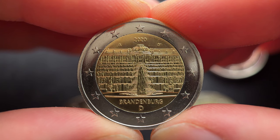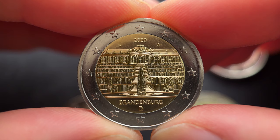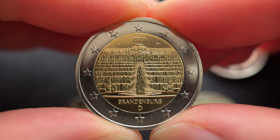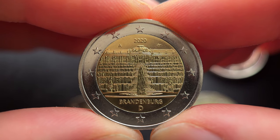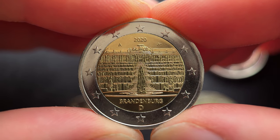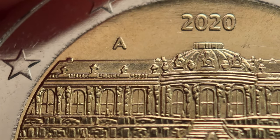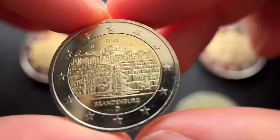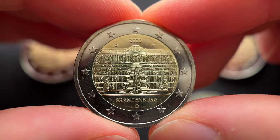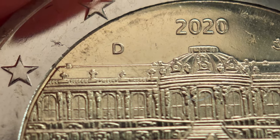This coin was released in 2020 by all five German mint houses with an issuing volume of 30 million coins. Each of the German versions carries a different letter to identify the German mint house that issued the coin. The coin minted by the mint house of Berlin is identified by the letter A and has a mintage of 6 million coins. The coin minted by the mint house of Stuttgart is identified by the letter F and has a mintage of 7.2 million coins.